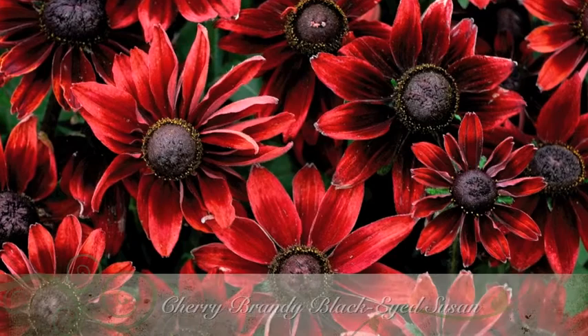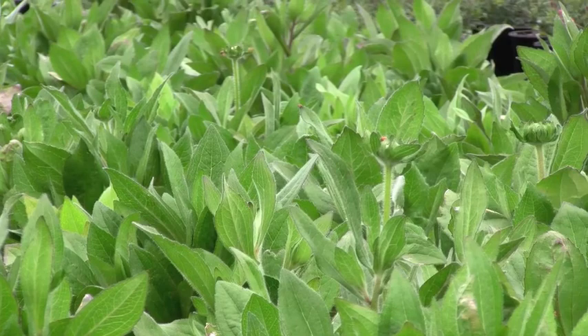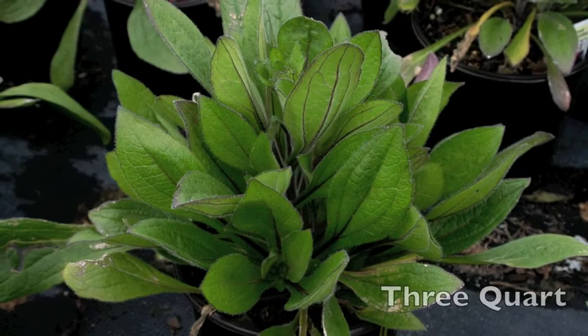Cherry Brandy is a beautiful new color in Black Eyed Susans. It puts on a dazzling show with its 3-inch blooms in shades of cherry red. It is a prolific bloomer all summer to early fall. Growing only 20 inches tall makes it a perfect fit for any garden. Prefers to be planted in full sun. Cherry Brandy is a biennial but will readily reseed itself.